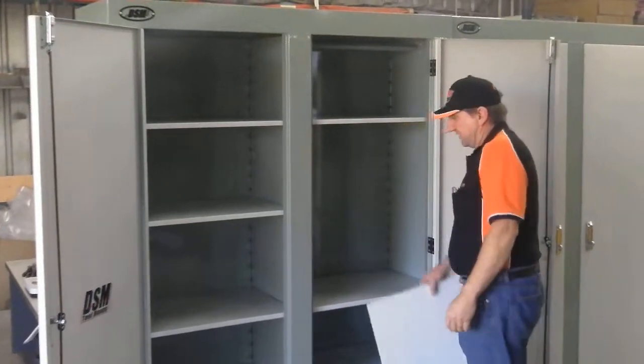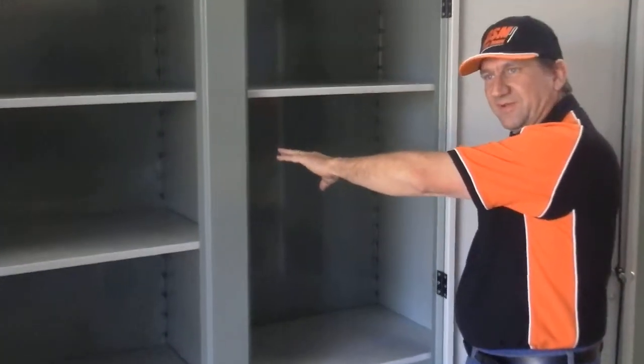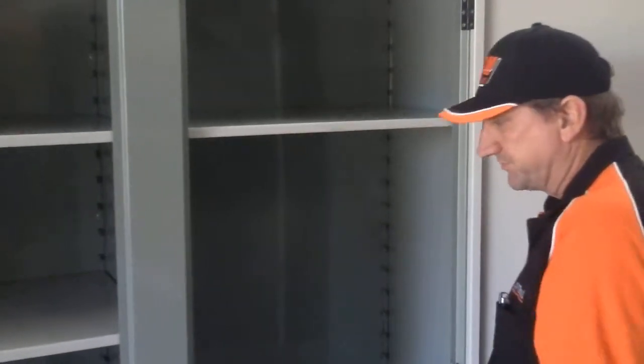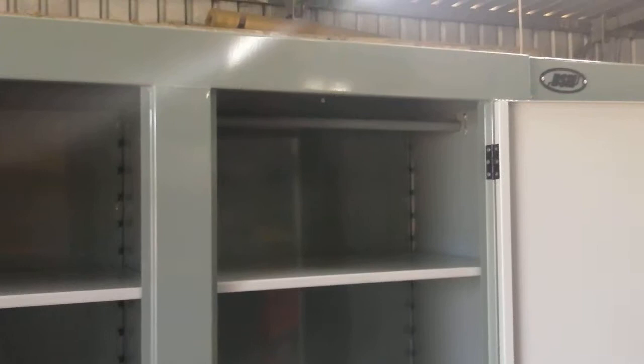We've also got an easily removable shelf system which is fully adjustable in 60mm increments. It's got a handy forklift lifting point to move it around once you've got it full of stuff. And as usual, it features the longevity of all products that we manufacture.